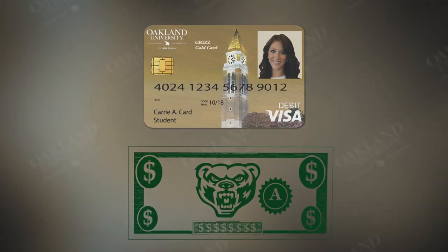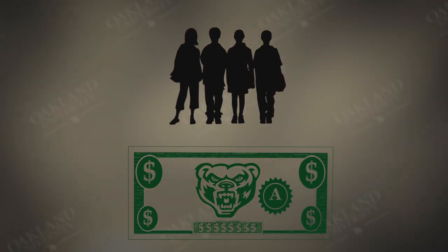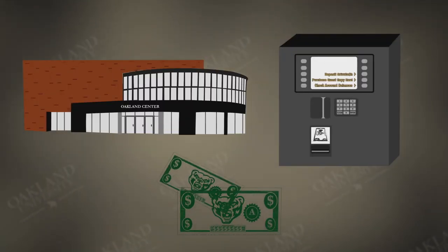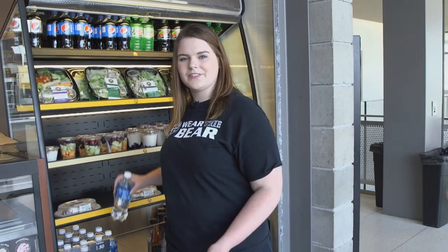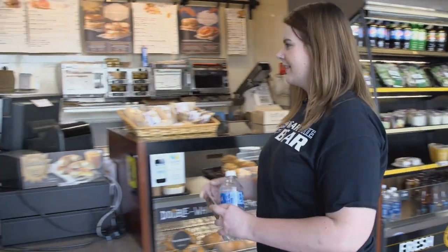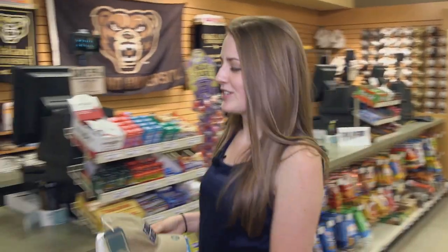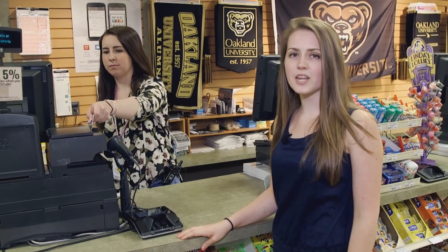Your GrizzCard can also be used for GrizzCash, an on-campus account available to all cardholders. GrizzCash is different from a meal plan because it can be used for more than just food and funds transfer from year to year. To add funds to your account, you can come to the ID Card Office or use one of the value transfer stations. Use GrizzCash to conveniently purchase food, coffee, textbooks, apparel, prints, copies, and more — it's faster than cash. When you use GrizzCash to buy textbooks from the OU Bookstore, you can save 5% on your purchase. Discounts do not include price match or rentals, but you can use GrizzCash to make any purchase in the bookstore.